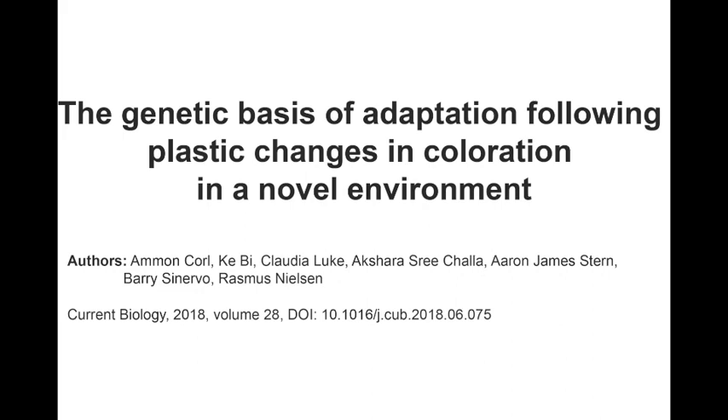Researchers at UC Berkeley, UC Santa Cruz, and Sonoma State University have put this old theory to the test and have provided a detailed example of this process occurring in the wild.